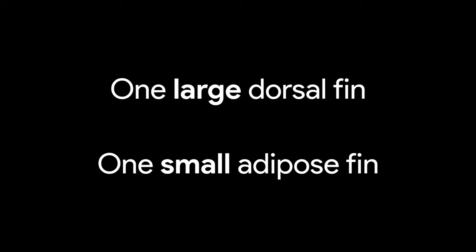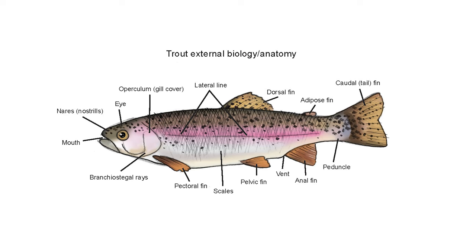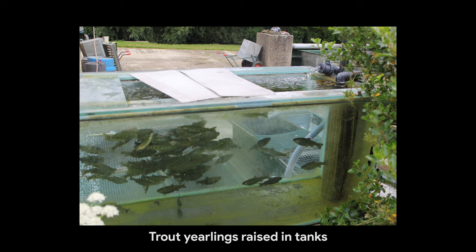There are three species of trout that are farmed in freshwater. Trout have one large dorsal fin on their back and a small adipose fin on their back. Yearling trout are raised in tanks and then transferred to two-metre deep dams. These dams can support 375 yearlings per hectare, and yearlings can increase anything from 200 to 250 grams per year under good conditions, but they can have a mortality rate of up to 25 percent in the first year.